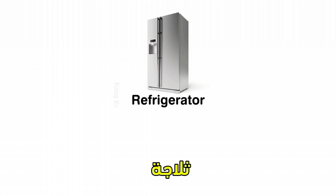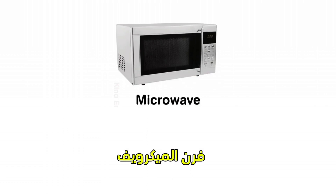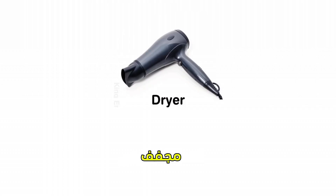Refrigerator. Stove. Microwave. Dishwasher. Washing machine. Dryer.